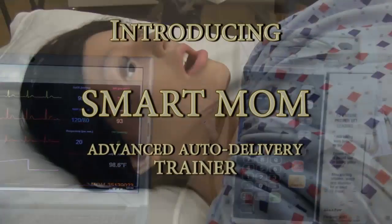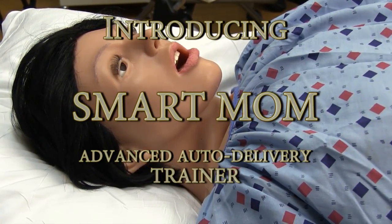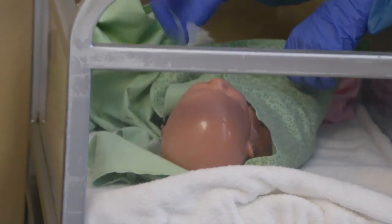Introducing Smart Mom, a high-fidelity OB simulator with auto delivery. It is a full feature simulator designed to support training for delivery, birth, and postpartum.